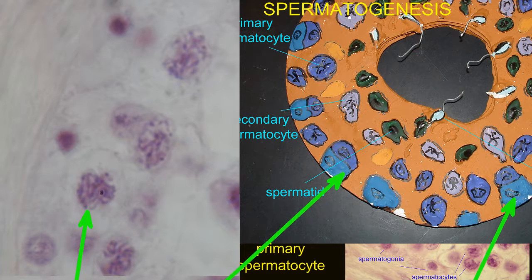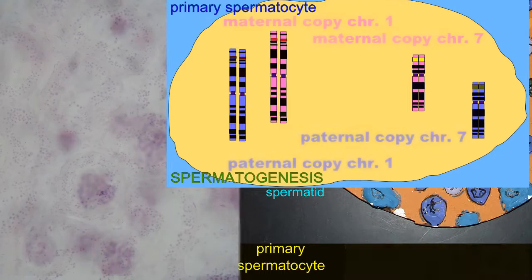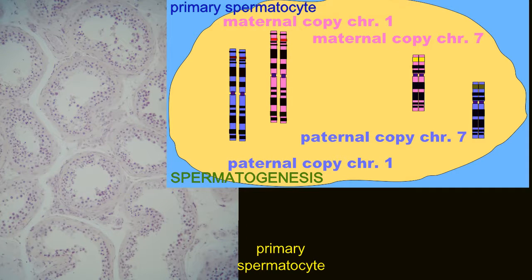The second daughter cell migrates past the blood-testis barrier and becomes a primary spermatocyte, which initiates meiosis.